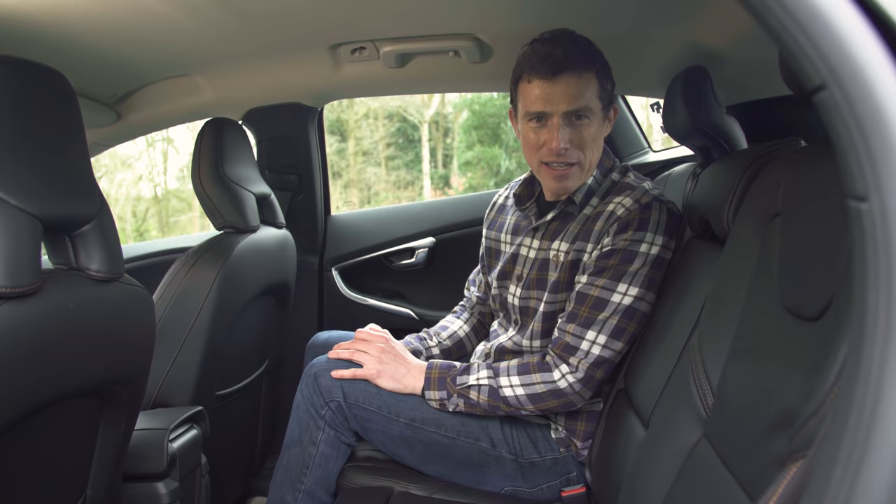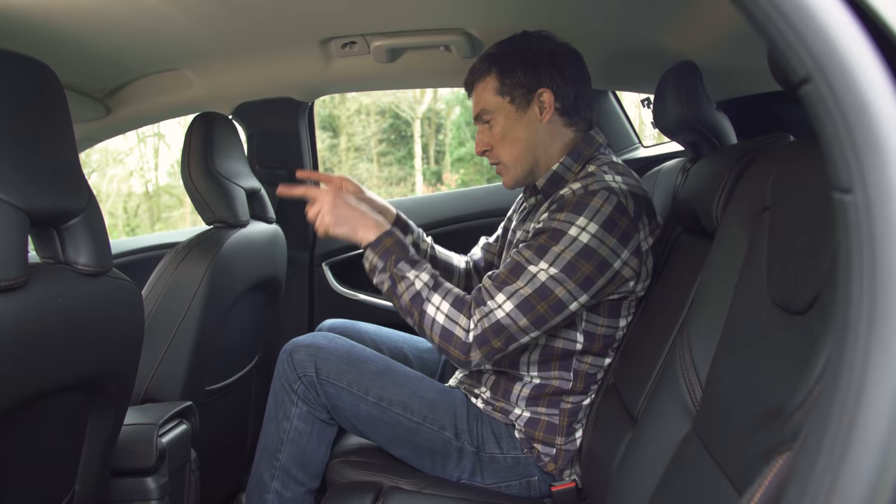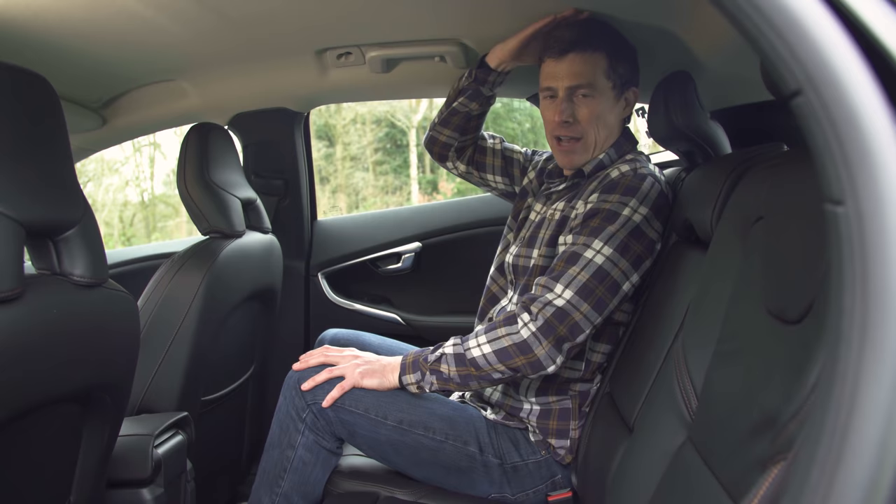Volvo has tried to do something a little bit clever with this car's rear seat — they've moved the outer ones in slightly so that when you're sitting in the back, your view isn't fully obstructed by the headrest and you get to see out the windscreen. Kids will like that. Adults won't like the fact that headroom is really tight — people over 6'4" are going to struggle in the back of this car.